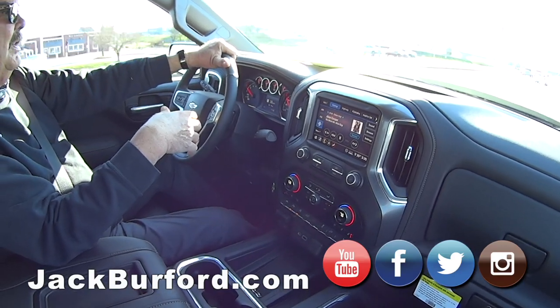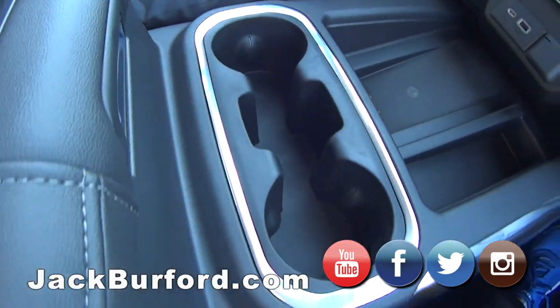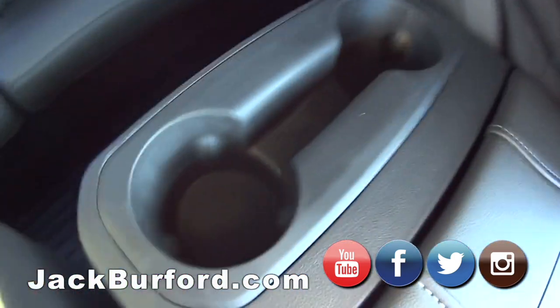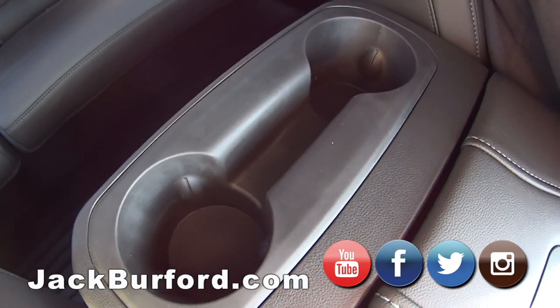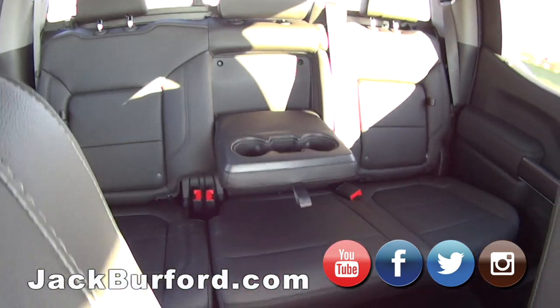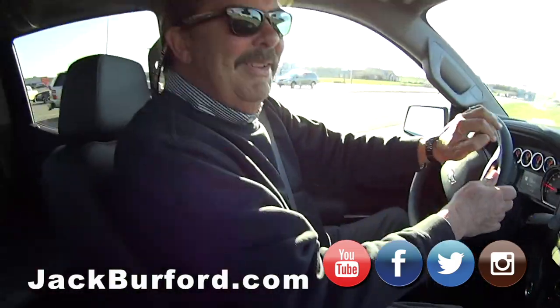I noticed this convenience factor — you've got drink holders here in between, and also one for passengers in the back in the center armrest. And then two more back there. So you have six cup holders total. It's a six-drink truck!